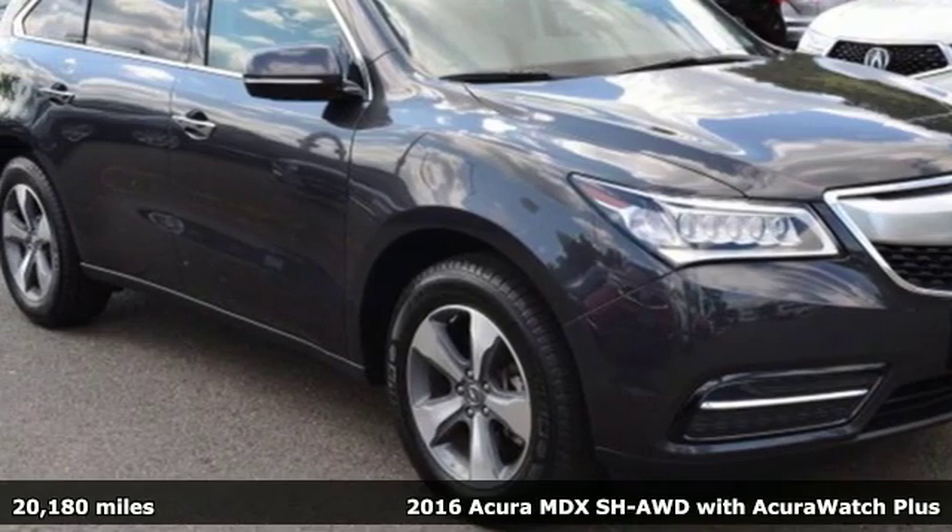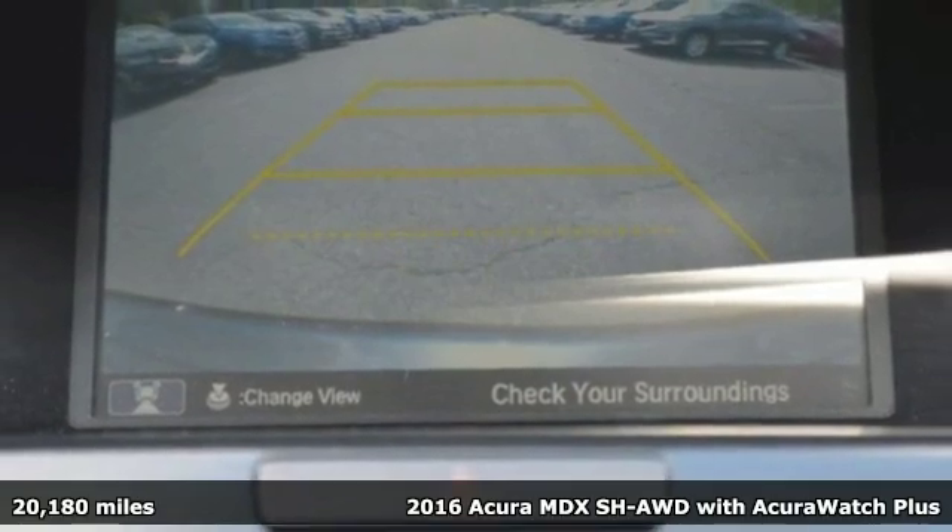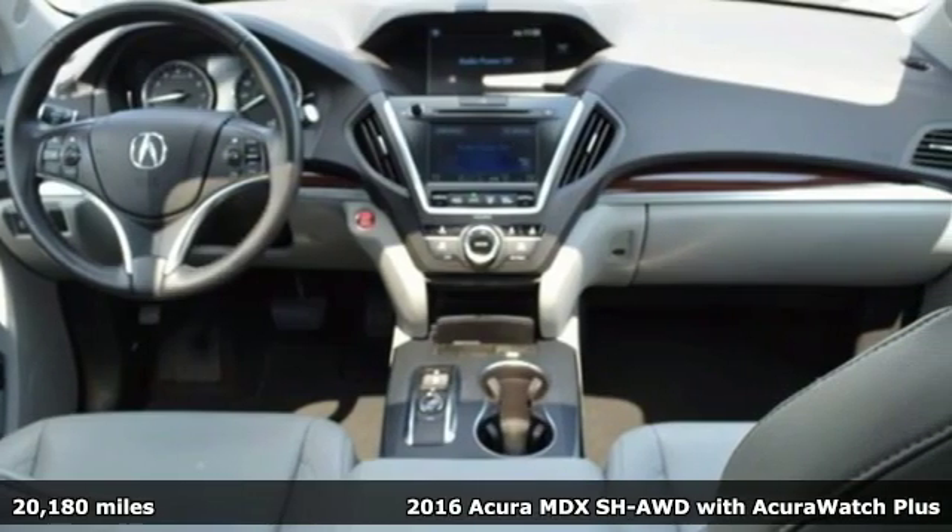It's a 2016 Acura MDX, ready to pamper every passenger. This crossover might just be the world's most perfect road trip car.